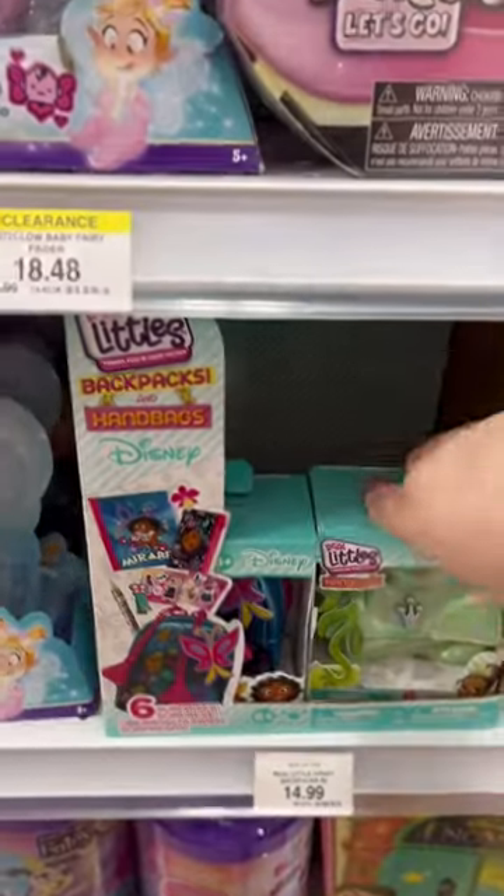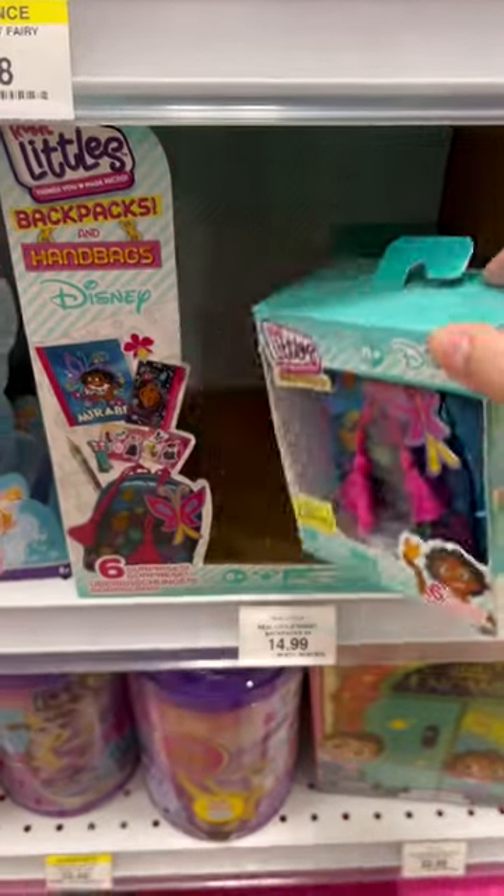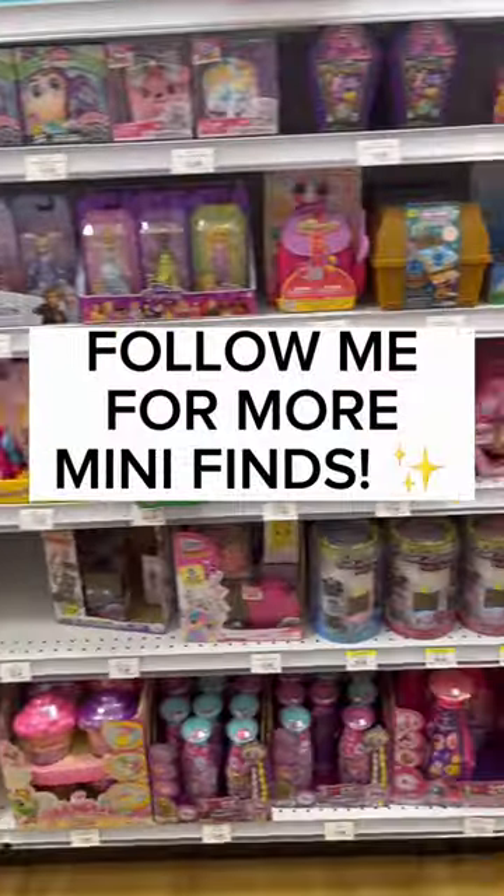Now I found some more Disney ones — Piana and Chanto. Follow me for more mini finds.